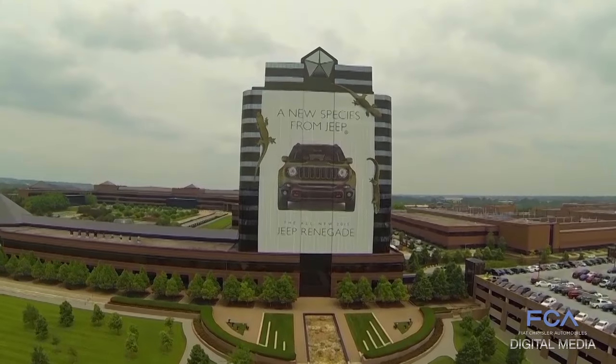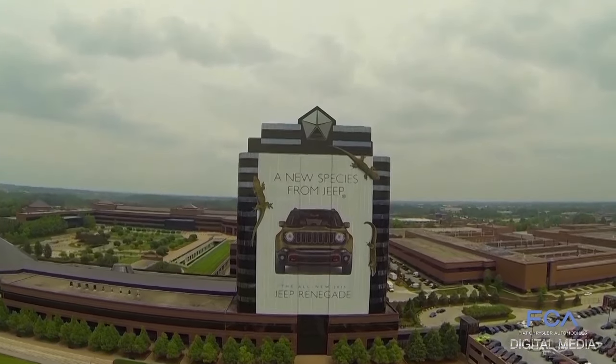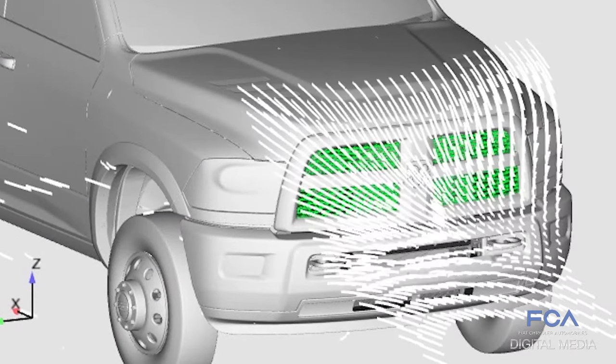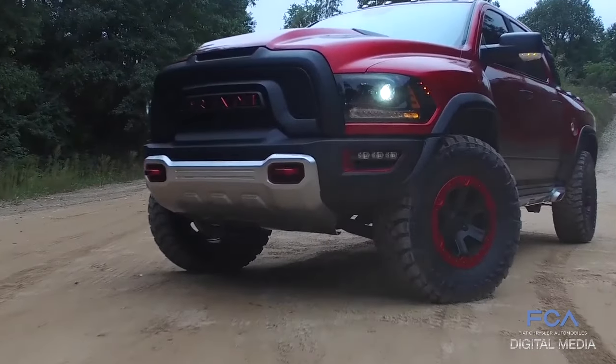Since its inauguration in 1991, the Chrysler Technology Center is the only automotive facility in the world that brings together cutting-edge research, industry-leading design, engineering, manufacturing, and marketing all under one roof.